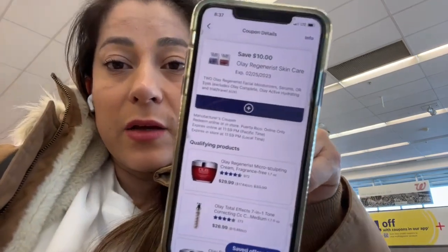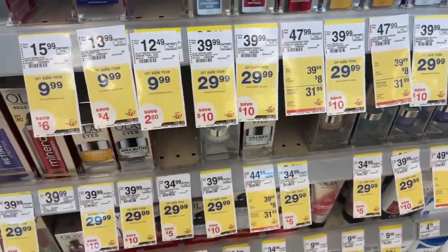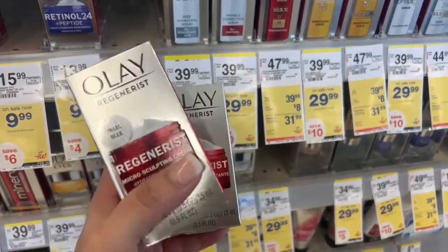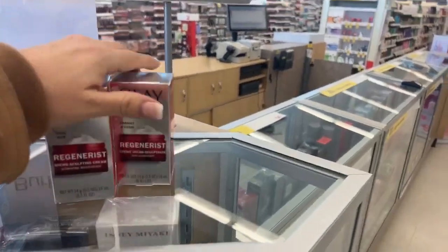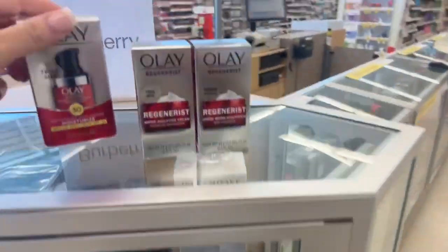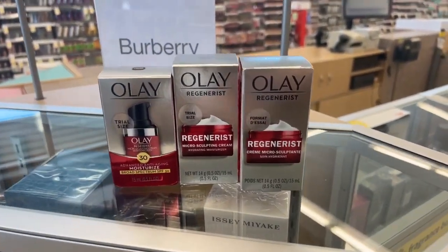We're going to do this deal in the store because of the coupons and because of the Register Reward we're getting. This is the one you need to add — save ten dollars. These face creams are trial-sized and they are priced at $9.99, as you can see. We also have other ones — you can get whichever you want. Some are $9.99 and this one right here is $12.99.